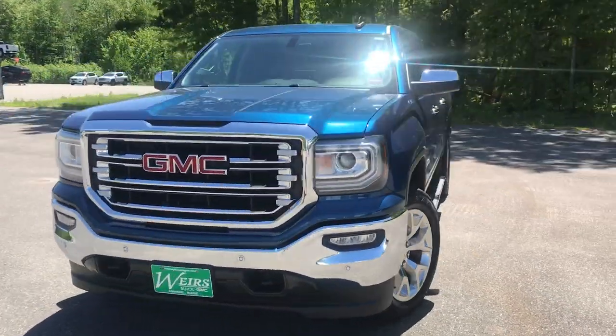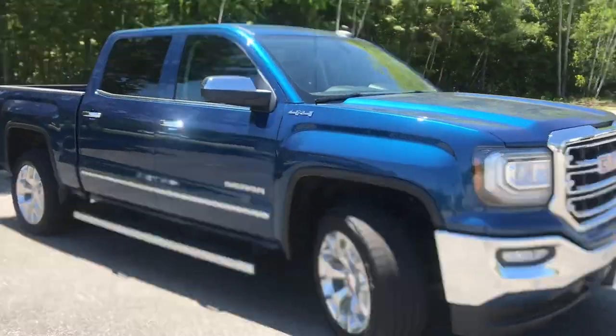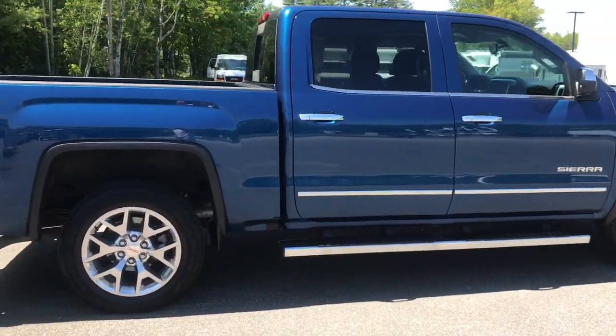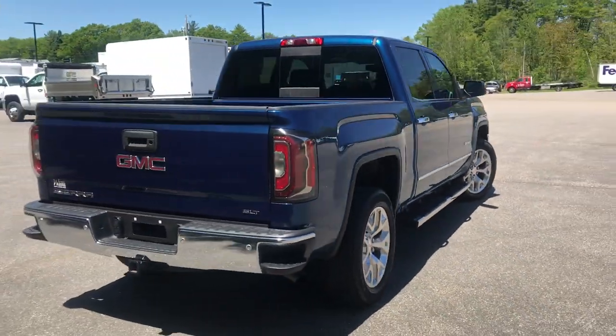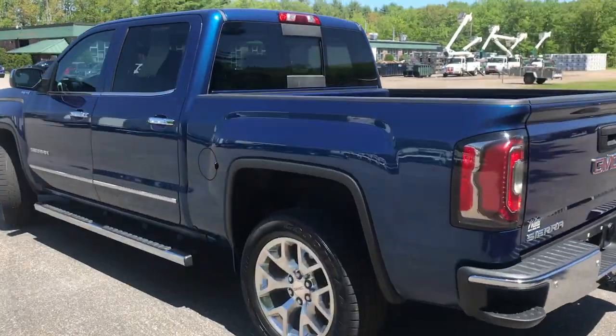Good afternoon here at Weir's Buick GMC Route 1 in Rumble Main. I just wanted to do a quick walk-around video of this 2017 GMC Sierra 1500 Crew Cab 4WD SLT package that we have here on the lot. This was a recent trade with a little over 36,000 miles on it.